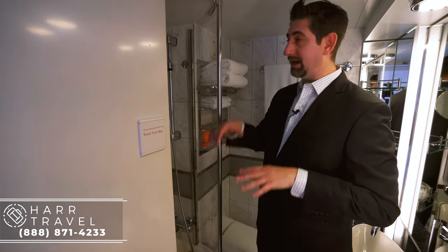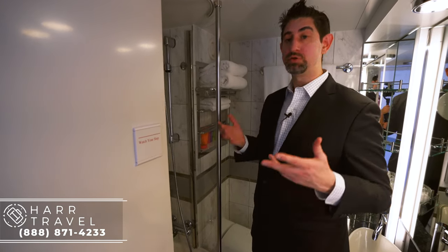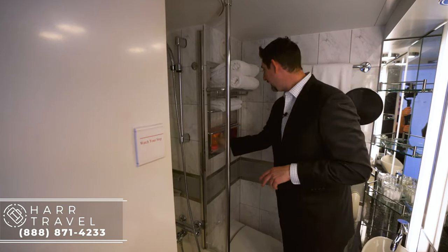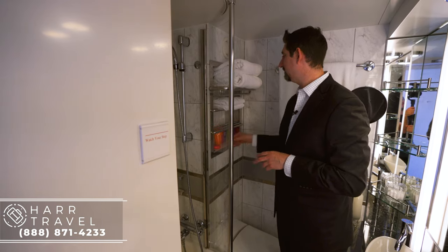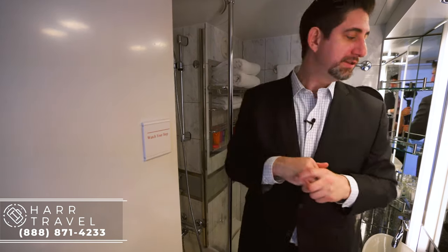I don't quite fit — I'm a little bit too tall. It's not a huge bathtub but it's a great option for those who really like that. Right here you're going to have the Etro bath amenities. I did want to point out that they're full-size for every stateroom on board.